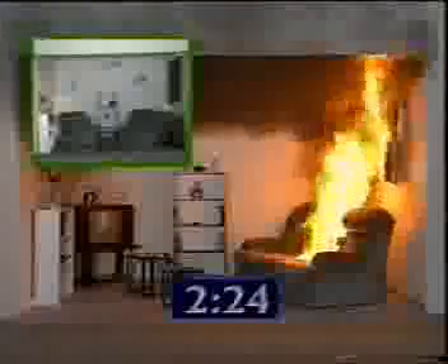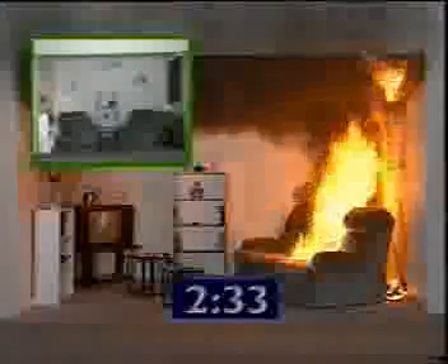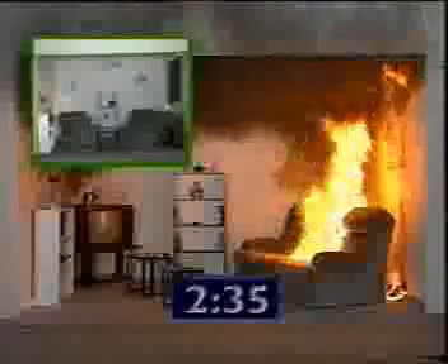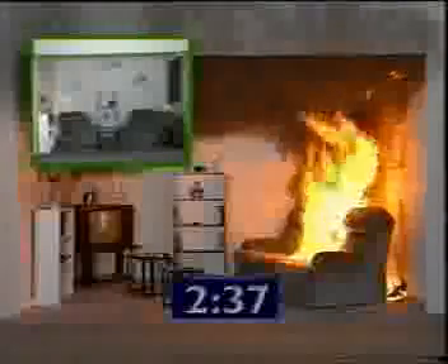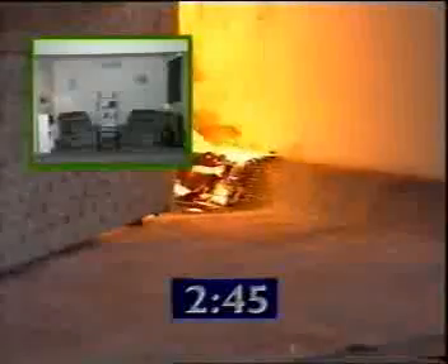The curtains are well alight and they fall onto the carpet. Although the carpet is treated with the standard 30-second retardant, notice how quickly the fire spreads.